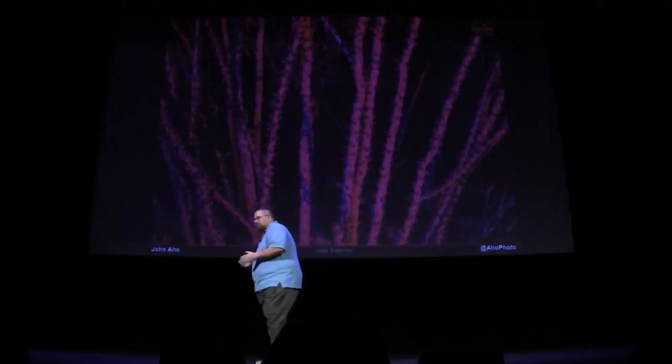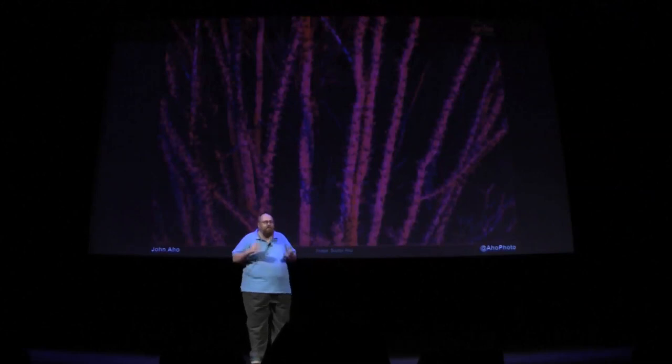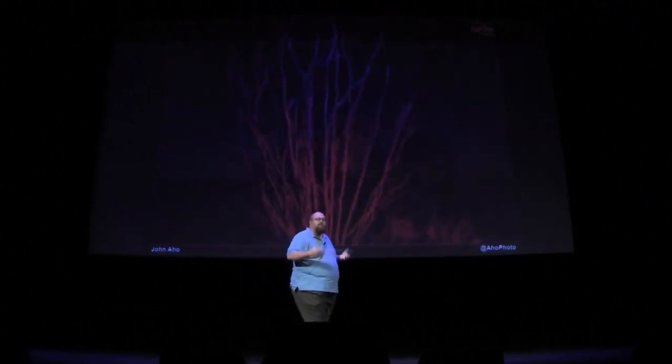Now it doesn't seem like much, but for me, where I was at before when I got here — it was a new place, a little bit depressed — and this gave me something to focus on.